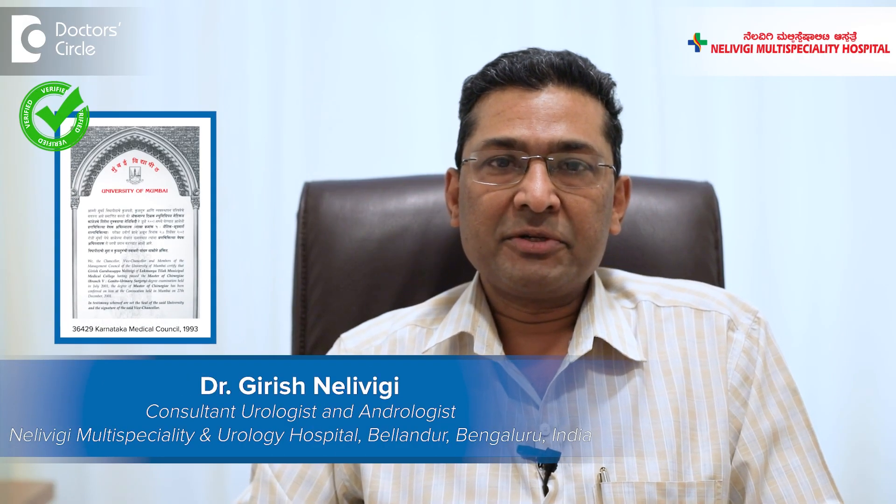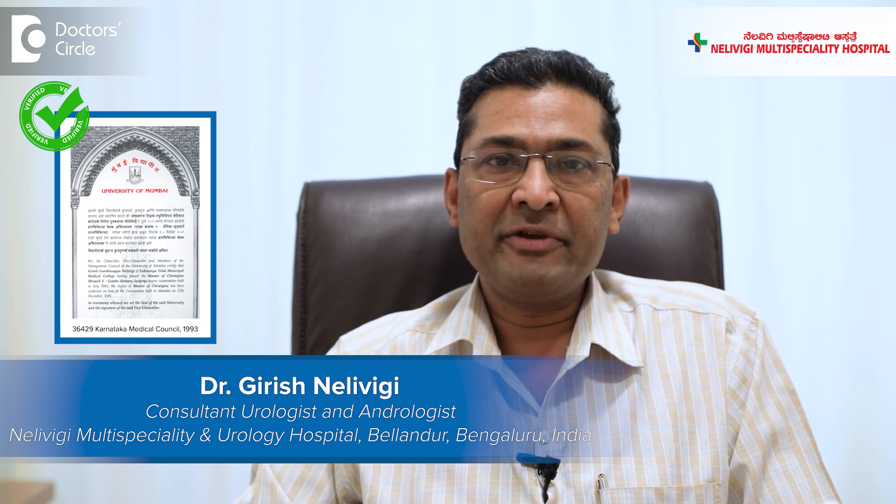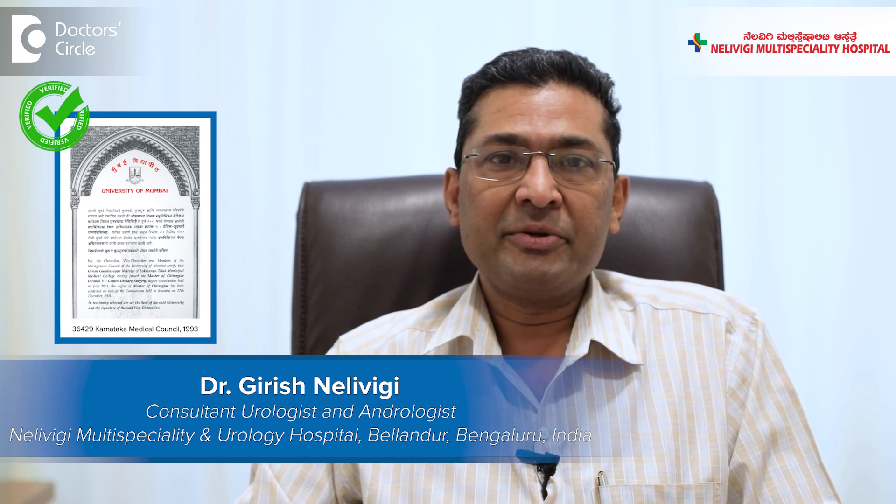Hello, I'm Dr. Girish Nelvigi, urologist and andrologist from Nelvigi Multi-Speciality and Urology Hospital in Belandoor, Bangalore.